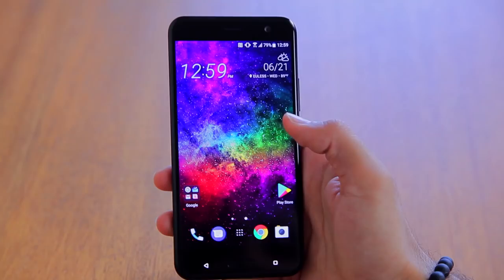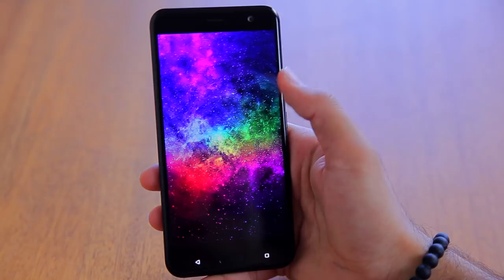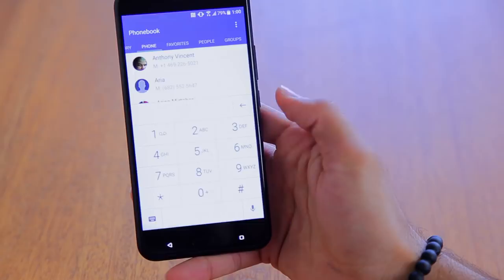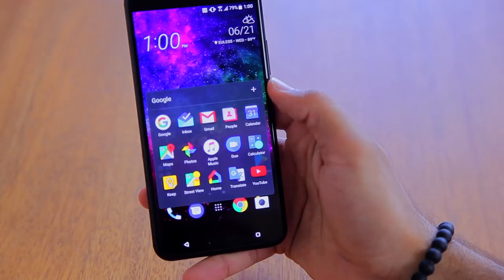I absolutely love HTC Sense, but I do think it might be time for a small refresh — nothing major. Maybe just change the accent color in the settings; the settings are still this minty green from Android 6.0/7.0, whereas phones like OnePlus have tweaked their settings to match the Pixel's new blue color. HTC could easily do that to make the phone feel even closer to stock Android. It's a small thing and not a deal breaker — just my personal opinion.